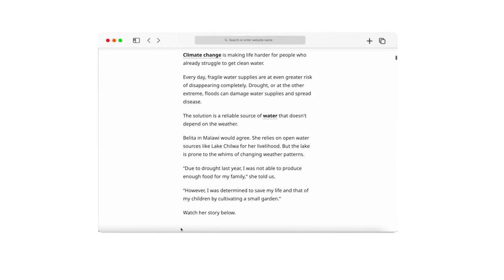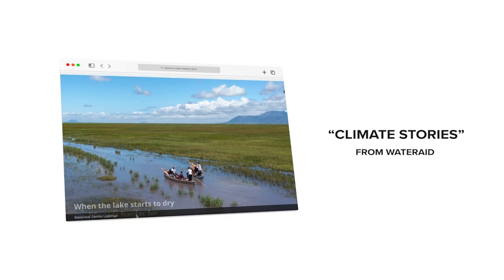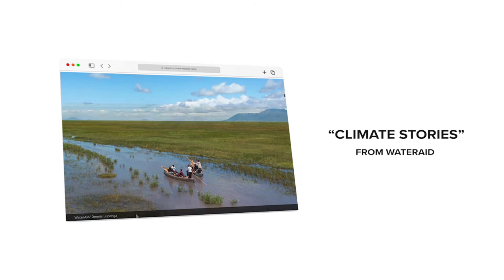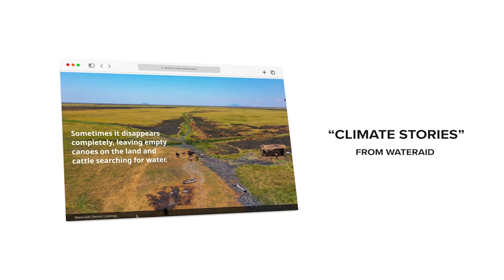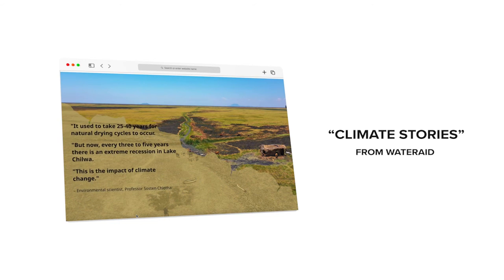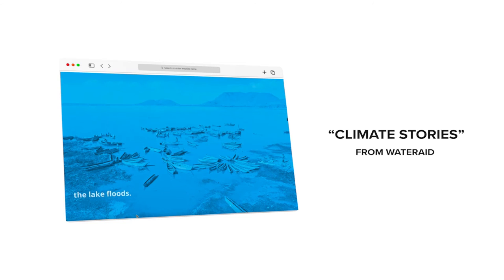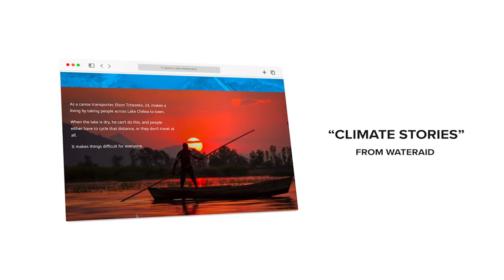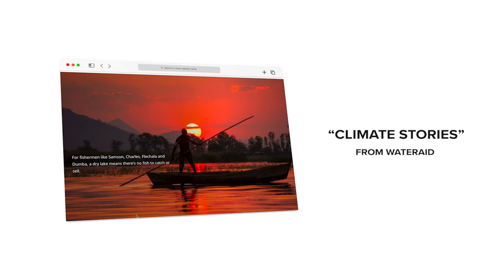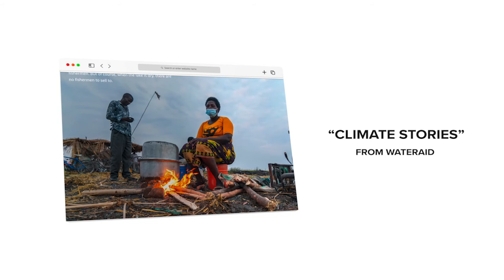The final feature story on our list also focuses on the climate crisis. Set in Malawi, it tells the story of water scarcity and climate change in an already harsh environment. The story digs deep using full-screen photographs, statistics, and quotes from climate scientists about the changing environment for the people living there. The piece exists to encourage climate action, so it's fitting that the story ends with a simple ask: join hashtag our climate fight.